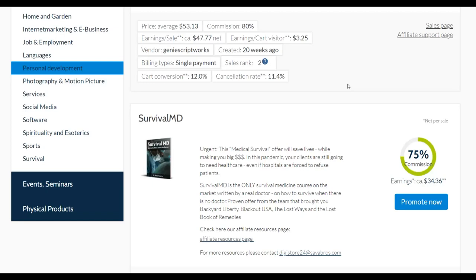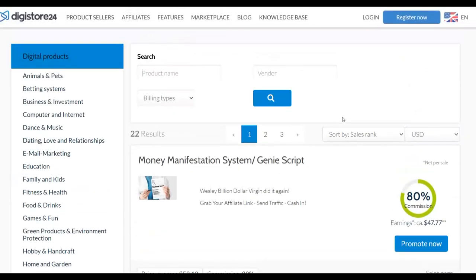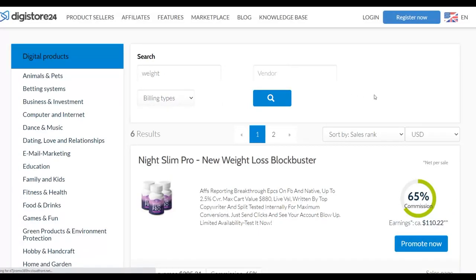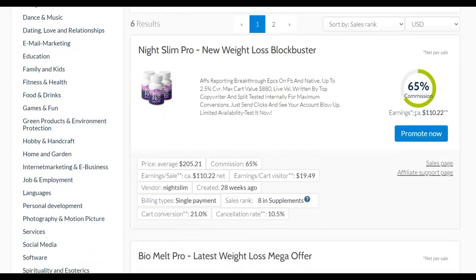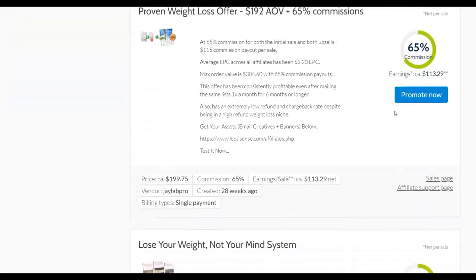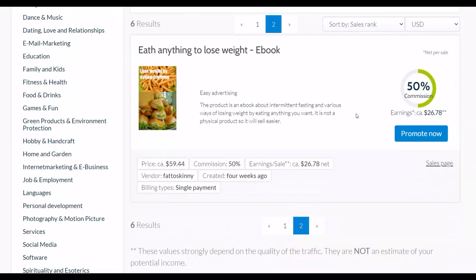You want to choose an offer that pays a very high commission per sale, has a very low refund rate, and is easy to promote because people are already looking for these products. Some of the best ones are in the health and fitness niche — like weight loss affiliate offers. For this example, I'm going to show you a weight loss affiliate offer. Let's go to the search bar and type 'weight loss' and click search.